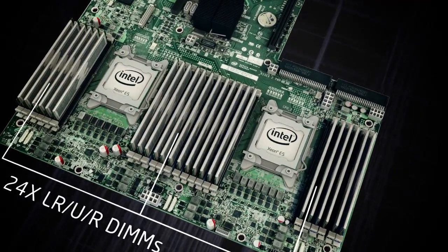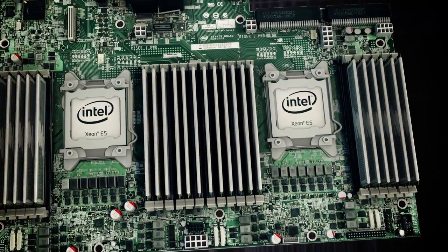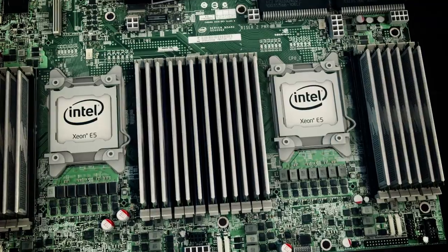The S2600GZ board supports two Xeon E5 processors for maximum performance and features a spread core design for energy efficiency.